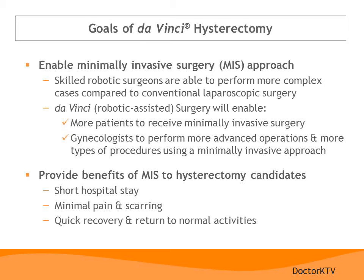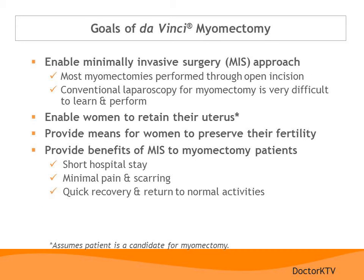Now let's talk in more detail about some of the goals of da Vinci hysterectomy. Robotic surgery means a minimally invasive approach to hysterectomy, enabling the gynecologist to perform surgery for more advanced types of gynecologic problems. Benefits to you include a shorter hospital stay, less pain and scarring, and a quicker return to normal activities. For da Vinci myomectomy, it enables the surgeon to offer a minimally invasive approach to removal of uterine fibroids while preserving the uterus for fertility. Most myomectomies are currently performed through open incisions, and conventional laparoscopic suturing can be very difficult to learn and perform. Da Vinci myomectomy enables you to retain your uterus and your ability to have children, while reaping the many benefits of a minimally invasive approach.